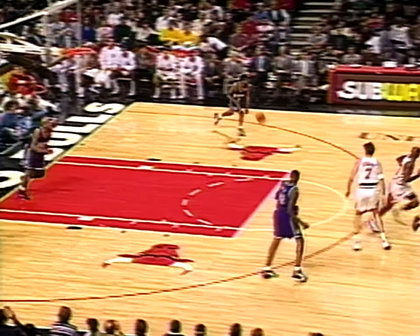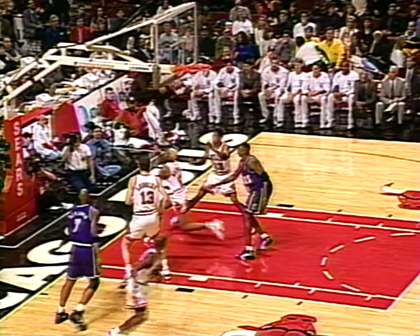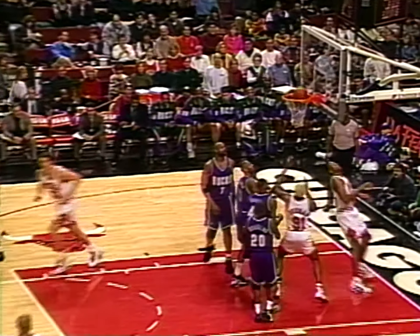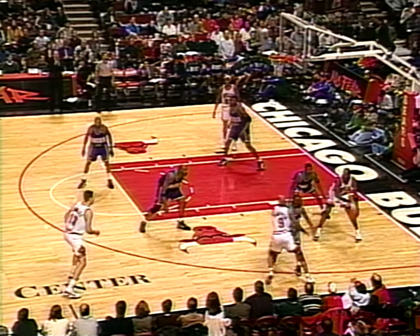Michael Jordan open on the wing for two — nothing but net! 21 for Michael. Benjamin with the turnaround, partially blocked — looked like Michael came in to help. Longley with a nice dish to Pippen in close — good interior feed to Scotty Pippen from Luke Longley, a little underhand scoop.